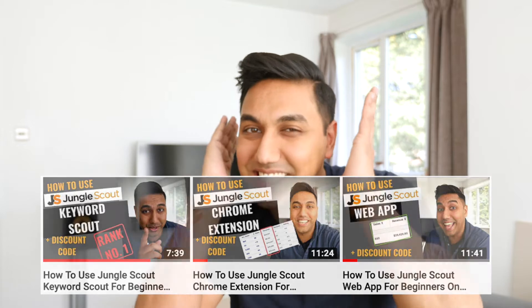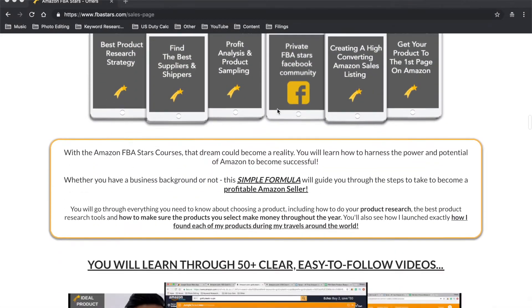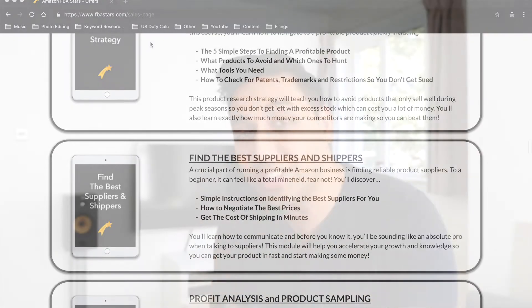Don't forget I still have a huge competition running at the moment with one of the Amazon FBA product research videos. I'm giving away Helium 10 for one month, another coaching call, and the big prize — the full Amazon FBA course with my support. I'll link that video in the description so you can enter after watching this one.